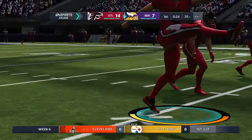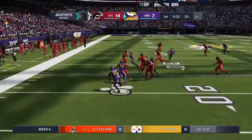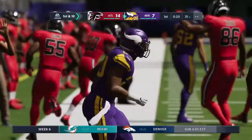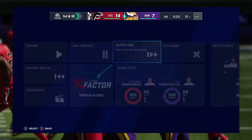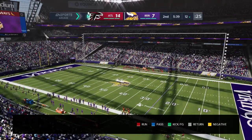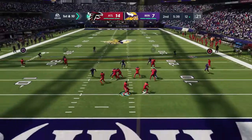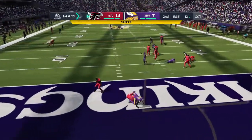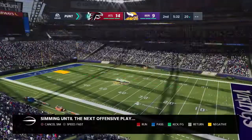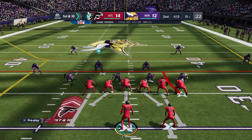The kickoff team on the field now as they will send this one away. This offense gets ready to take over the football first and ten. Now it turns into disaster — he's not going to get through. Safety. All right, the offense back out there now, let's see what they can put together.